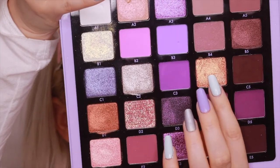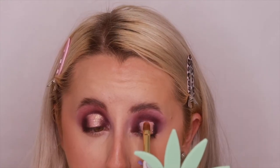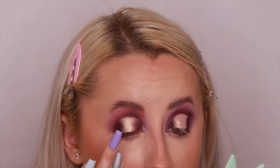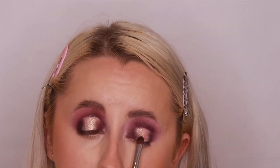I spray my brush and go into C4, a beautiful shimmer shade — look at that shimmer! I tap it over with my finger then go back in with the brush to get the edges. To make it more multi-dimensional, I go into B1 and also glitter D2, patting that on top for extra dimension, then feathering it either side to blend it in.